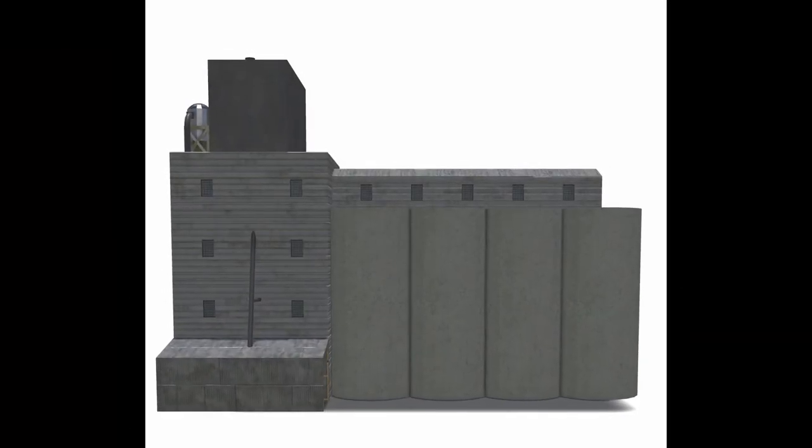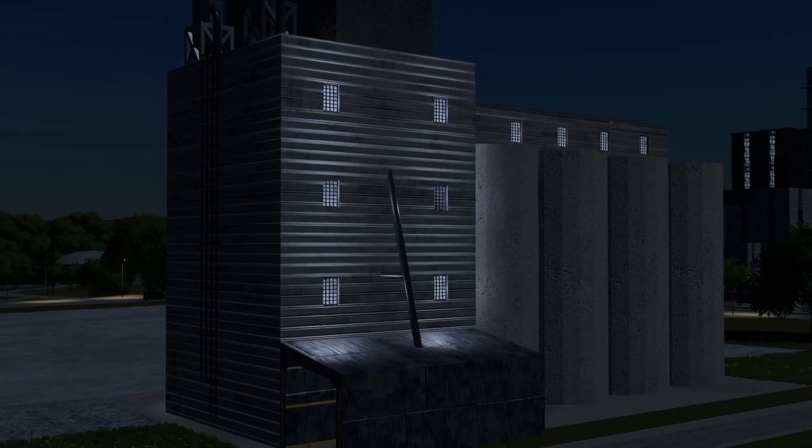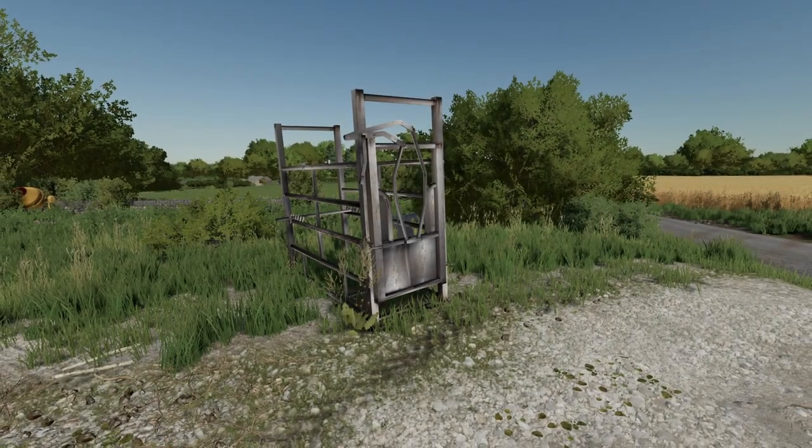Another mod that's been sent off for testing is from Dutch Money — his grain elevator has now been resubmitted to the ModHub. Hopefully this time it can finally pass.